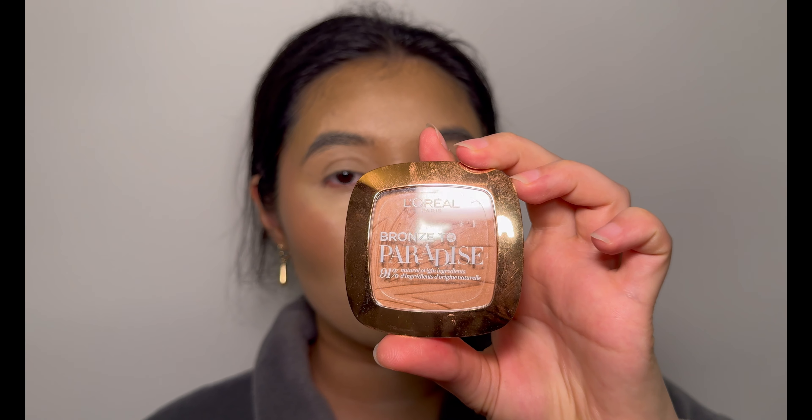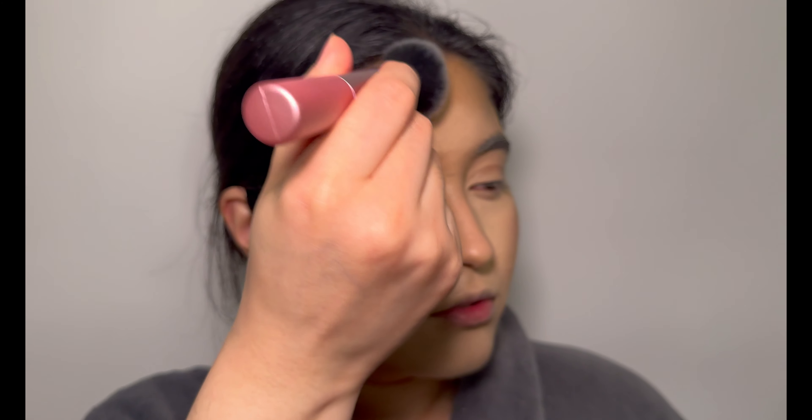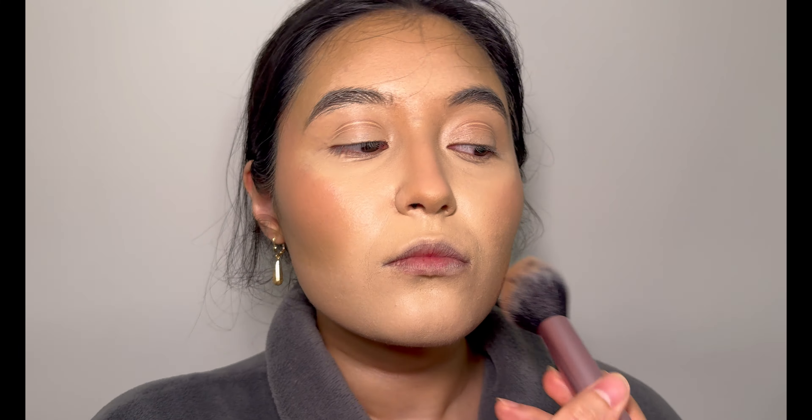What I'm going to do now is apply bronzer by L'Oreal Paris Bronze to Paradise — just to give a nice tan to my face. Now I'm going to apply powder by ELF, and let's see how this Halo Glow Setting Powder settles.